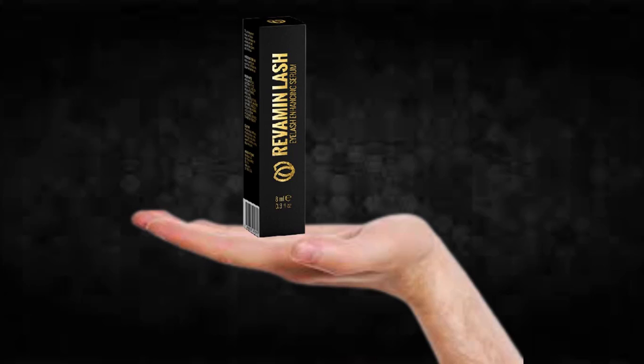Also important for you to know: Revamine Lash has no side effects since it is natural.